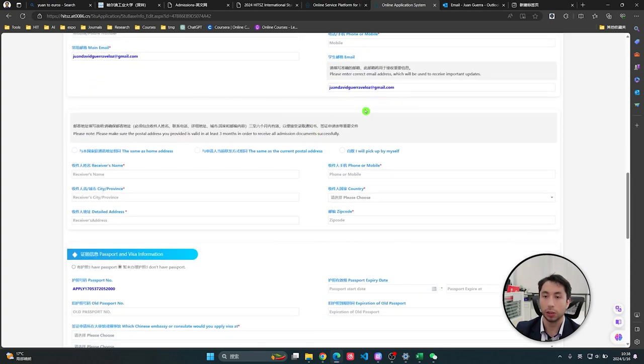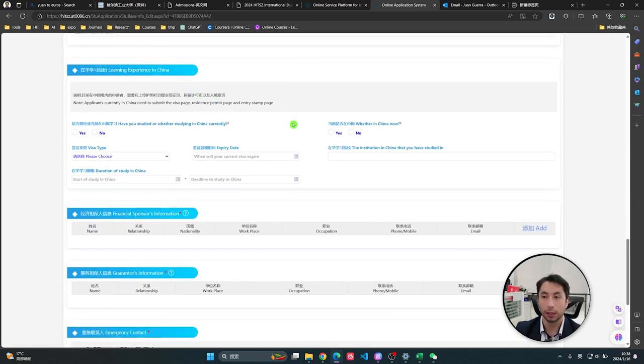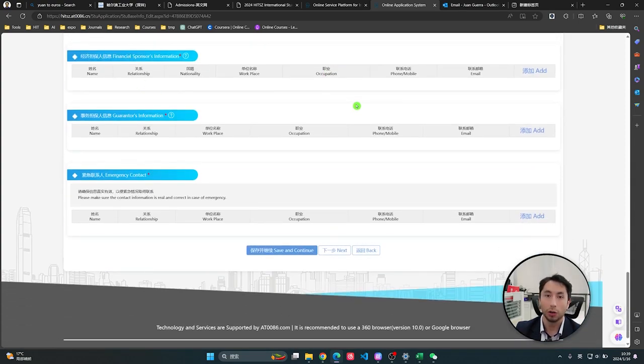Now we start filling in our information: marital status, religion, gender, home address in your country — everything straightforward. Then the part about where you will receive your documents when accepted. You fill in passport and visa information, previous passport details, and your learning experience in China. If you already studied in China, this can help because you understand the culture and have language skills. Also fill in financial support sponsor and emergency contact.